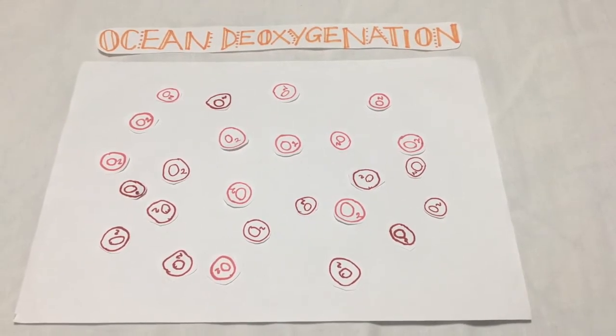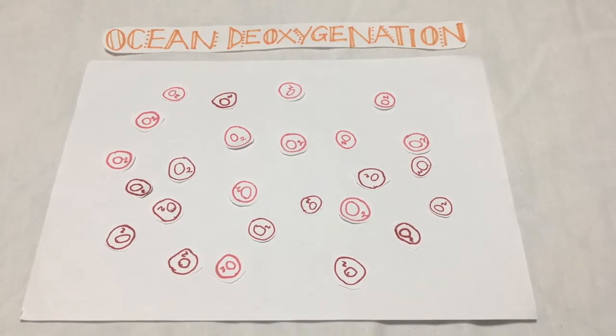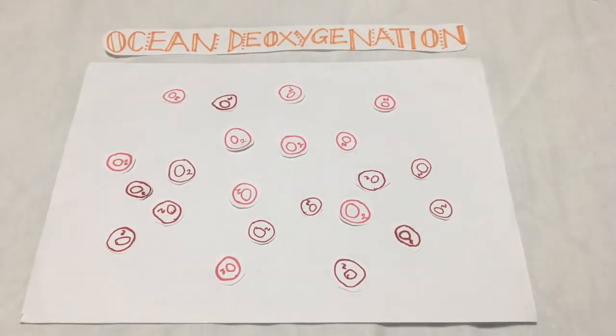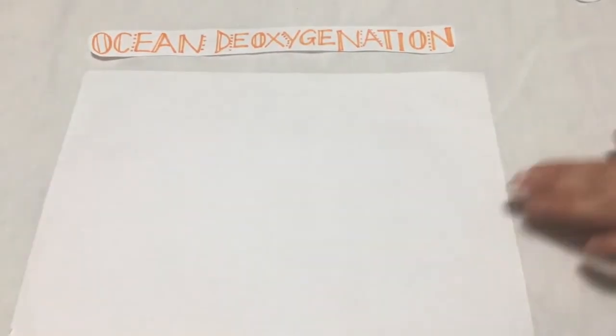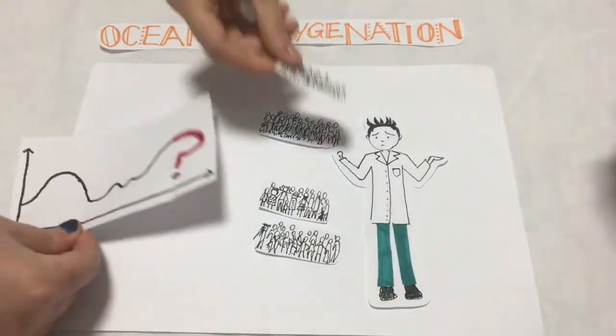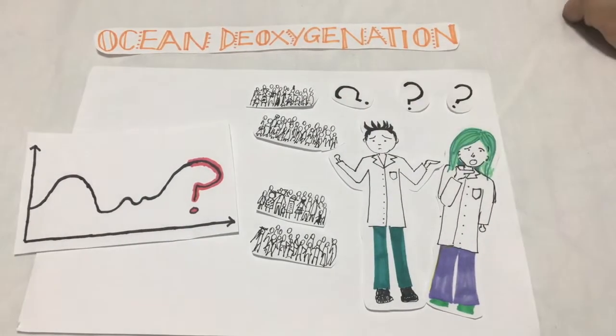Numerical models are used to project the effect of climate change and eutrophication on marine ecosystems. Current models project that oxygen loss will total a few percent by the end of the century, having dramatic biological effects. However, the exponential growth of the human population is making it very difficult for scientists to predict the true extent of deoxygenation in the future.